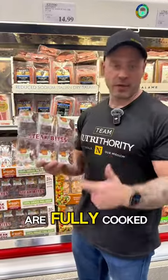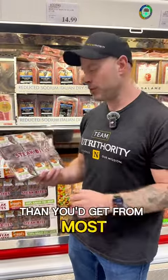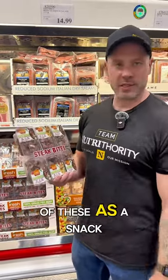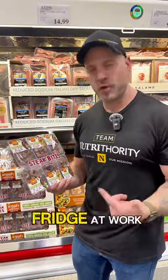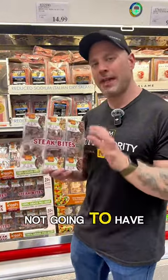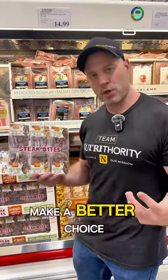We've got steak bites that are fully cooked. These are grass-fed, so it's higher quality than most other options. Each little packet has 20 grams of protein and three grams of fat. You could easily have one as a snack — just stick it in the fridge at work. It'll keep you from grabbing something unhealthy. Don't grab McDonald's; eat one of these and make a better choice.